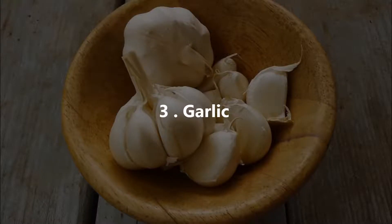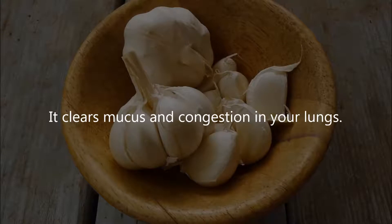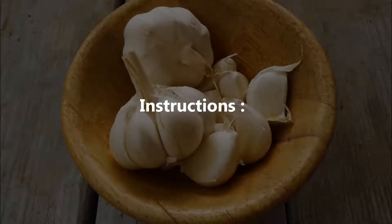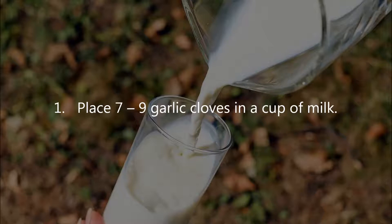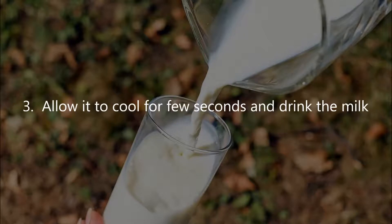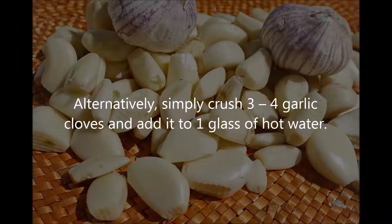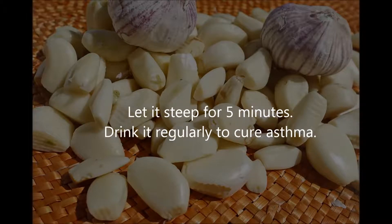Three: Garlic. Garlic acts as an anti-inflammatory that gives quick relief from asthma and its symptoms. It clears mucus and congestion in your lungs. Instructions: place seven to nine garlic cloves in a cup of milk, boil it for a few minutes, allow it to cool for a few seconds, and drink the milk. Regular follow-up will help you reduce asthma attacks. Alternatively, crush three to four garlic cloves, add to one glass of hot water, let it steep for five minutes, and drink it regularly.